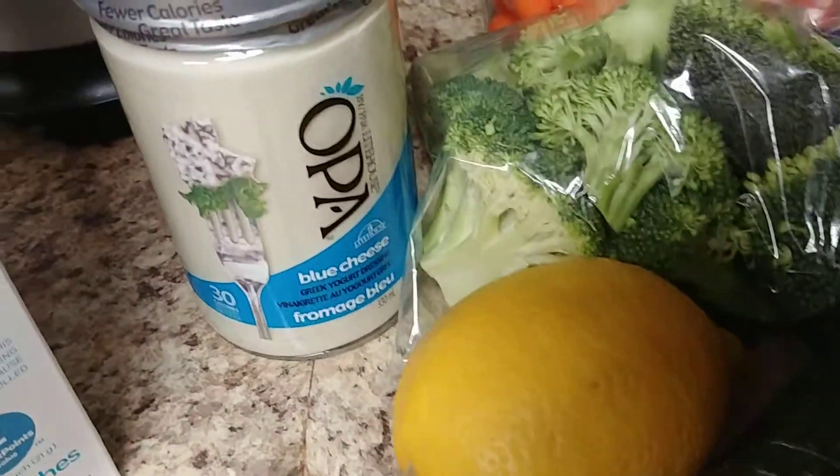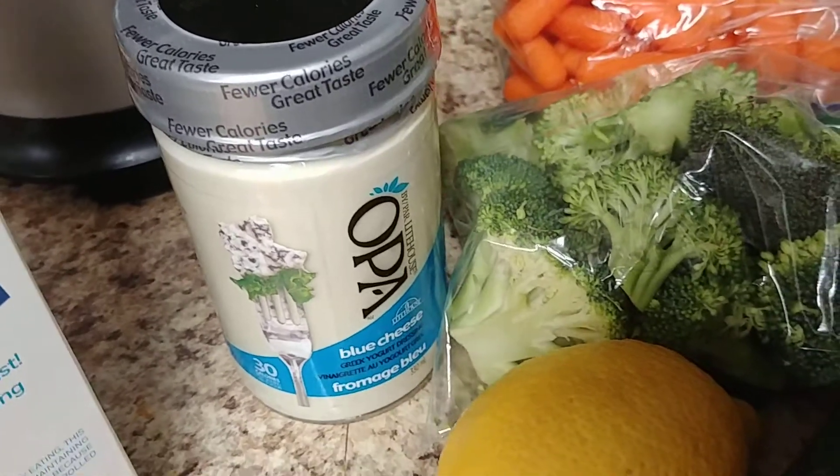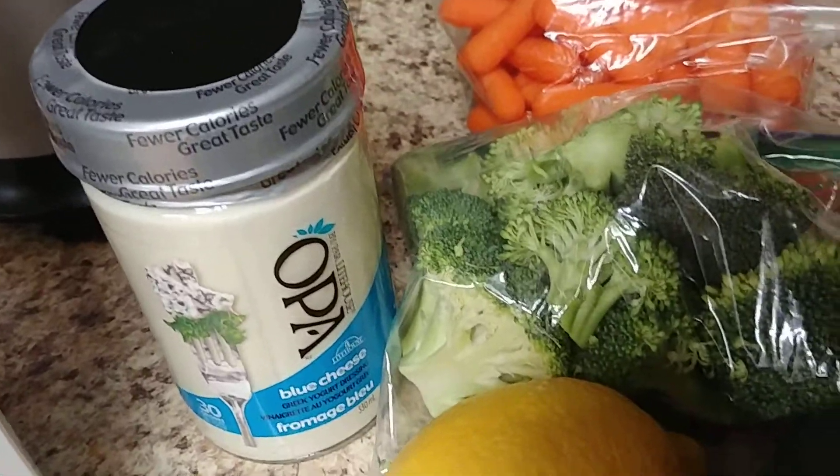I have my veggies — some carrots, broccoli, cucumber, and little grape tomatoes. A lot of times I don't like to bring lots of salads per se; I just bring a lot of veggies or lettuce and cut it up so that it stays fresh. I'm going to keep some Opa blue cheese dressing to dip my veggies in, and I have other dressings also at school, but I just bought this one.